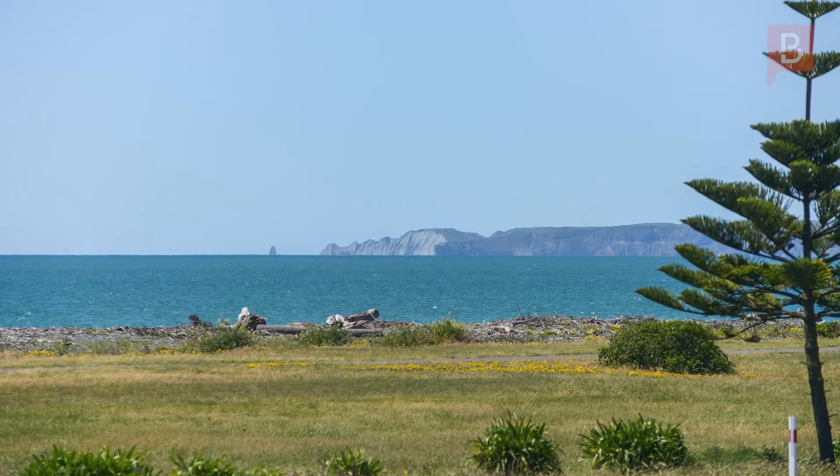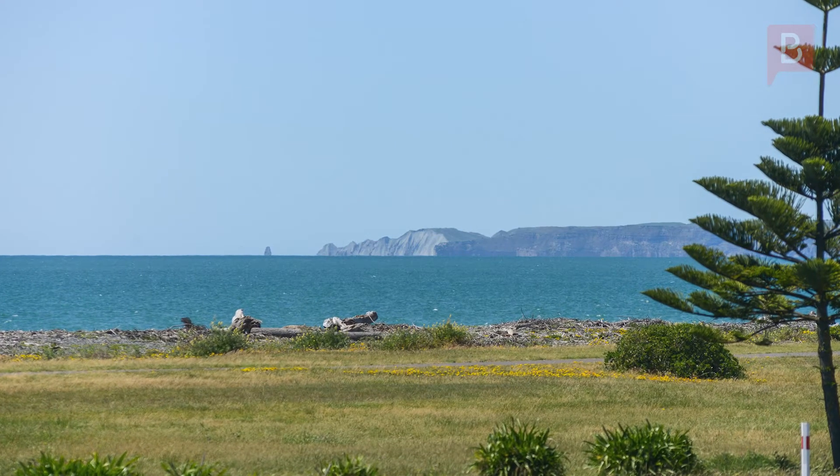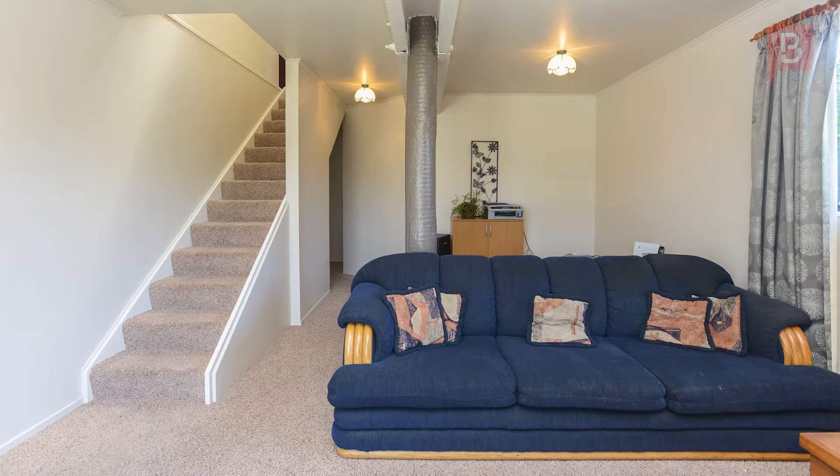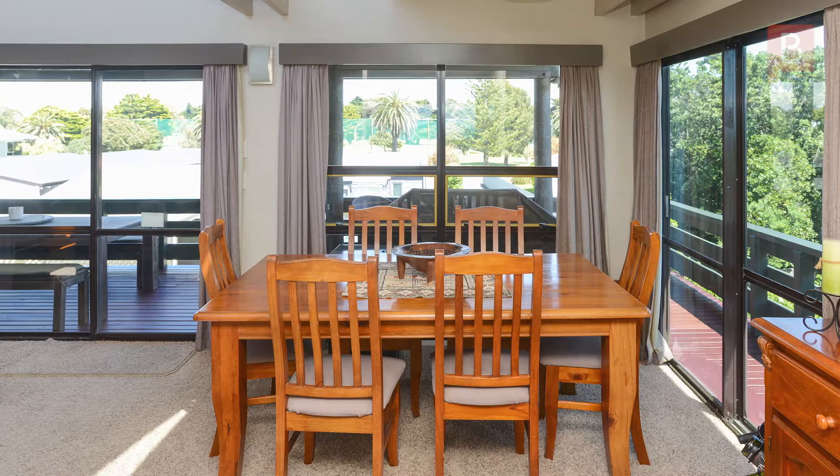Imagine waking up to the picturesque view of Cape Kidnappers in this amazing location. You'll be impressed by what this 189 square meter floor plan offers with its unique layout which maximizes the outlook.